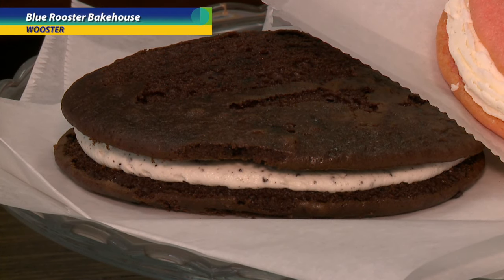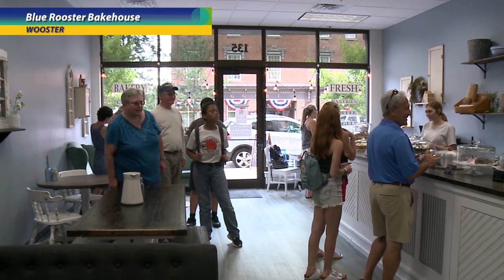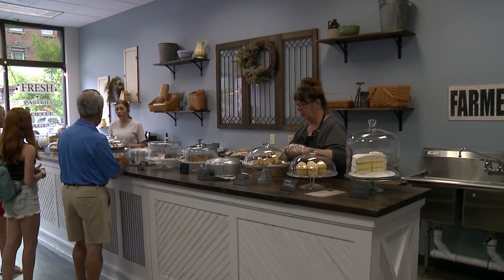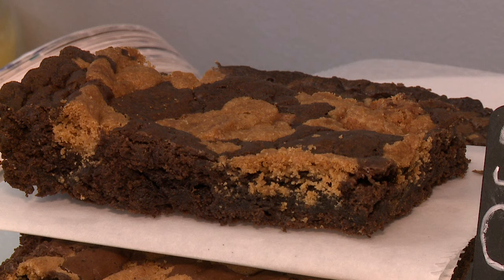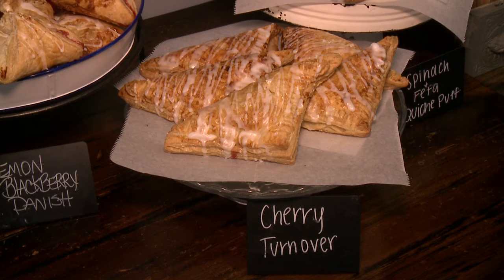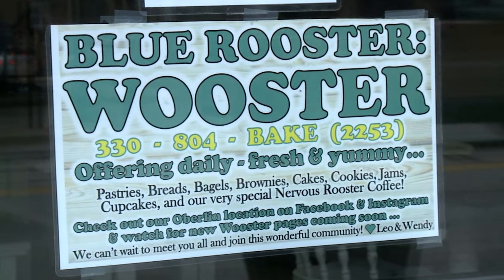The favorite part is always the customers for sure. Coming up with new ideas and experimenting in the kitchen is always fun, but meeting new people and sharing what we love with them is especially fun. Worcester's been a great place for us to open.